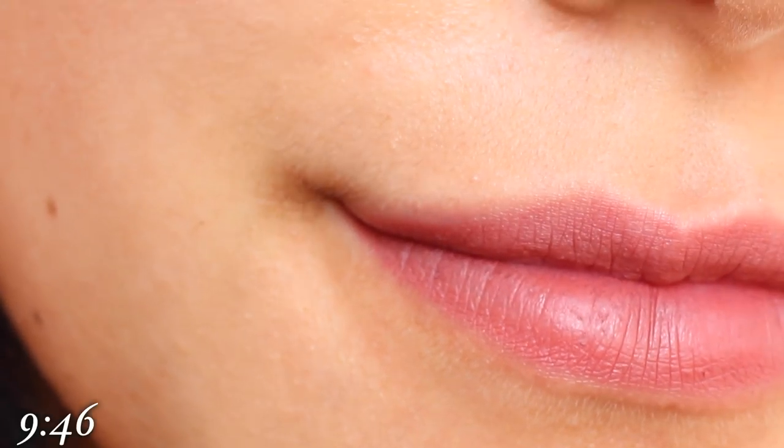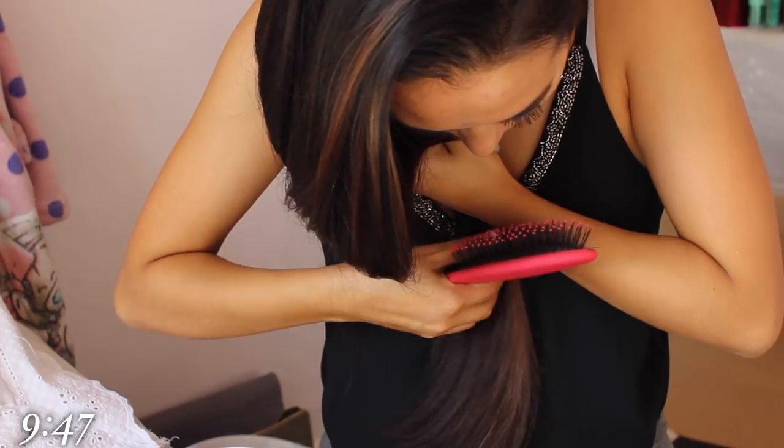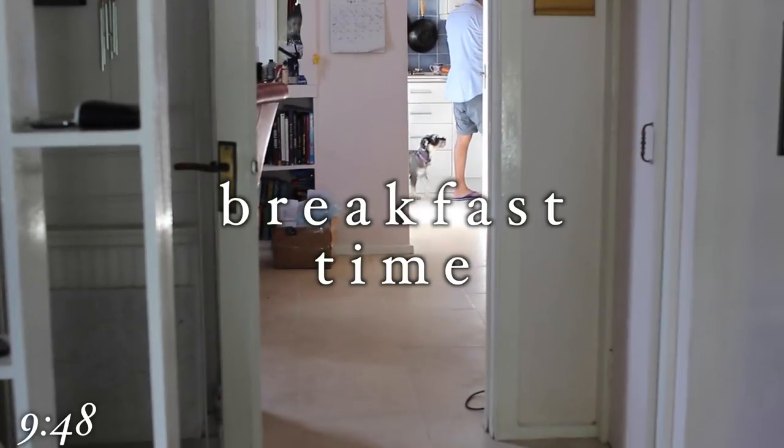Mum then walks in on me doing my lip liner, which is the Rimmel London 1000 Kisses. It's a really nice 'your lips but better' colour — nice and safe and always goes with anything you're wearing. I'm then brushing my hair with the wet brush because I don't want any tangles. And I'm finished before heading downstairs to have breakfast.